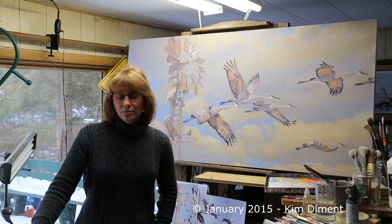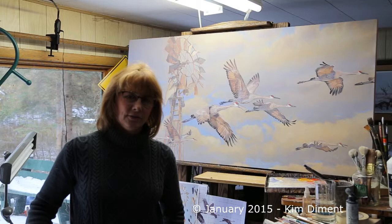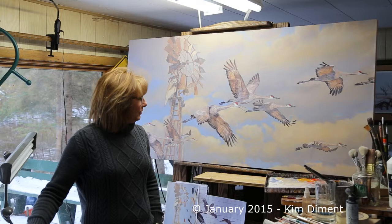Hi, and I'm glad that you're back. We're doing another video on the Driftless Glen Distilleries Sand Hill Crane and Windmill painting. The distillery is located in Baraboo, Wisconsin, and we had ended up last time with the painting where I was doing the clouds and the atmospheric kind of conditions that you saw, and I was talking about detailing out the birds.